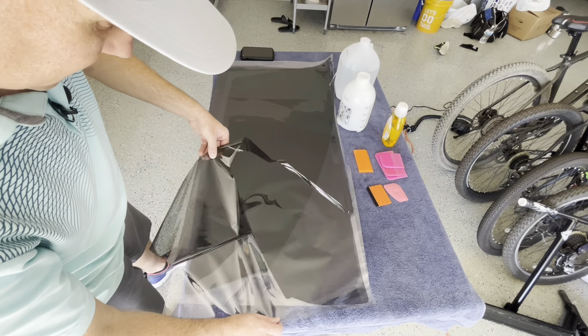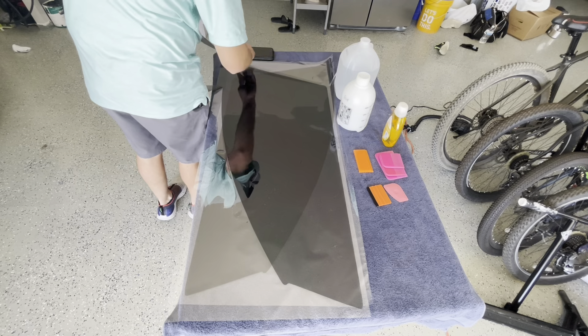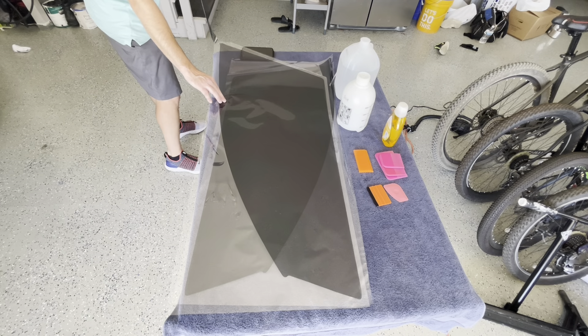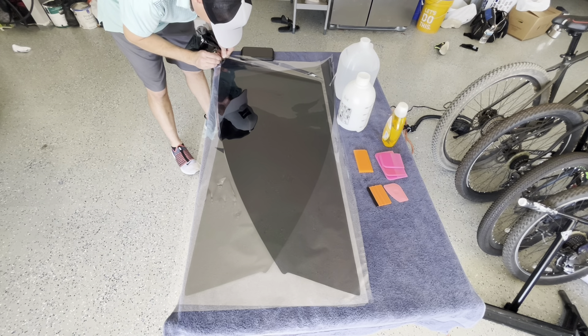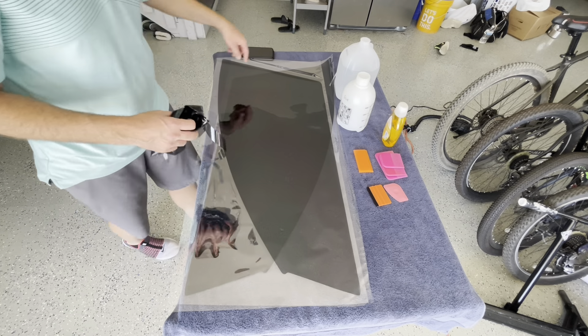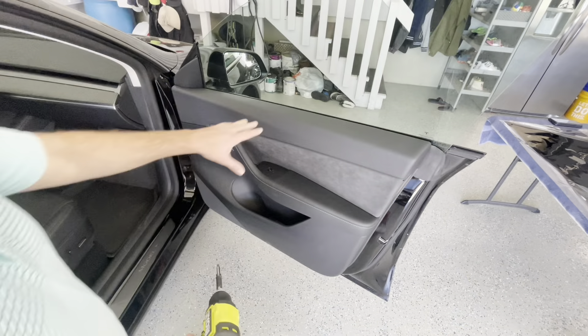I'm just peeling away the excess tint here. If it doesn't peel, you may need a razor blade to score the line a little bit to make sure it comes up. This one peeled up really easily. There was a little piece that tore off, but that was excess.